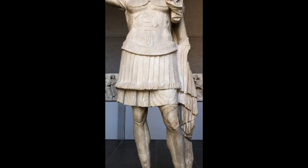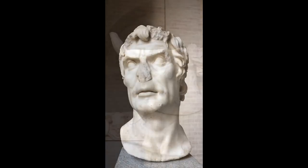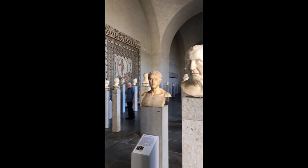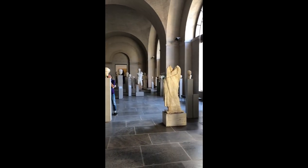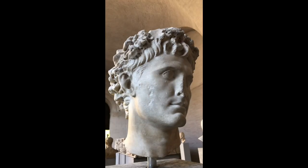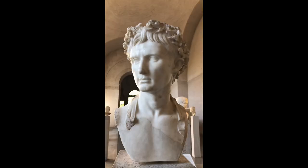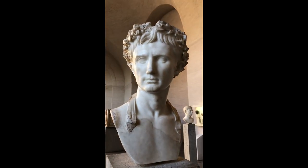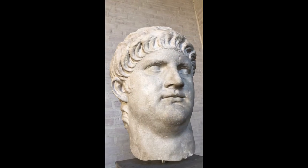A Roman general from the first century BC, believed to be the dictator Sulla. The Emperor Augustus, and another statue of the Emperor Augustus. The Emperor Nero.